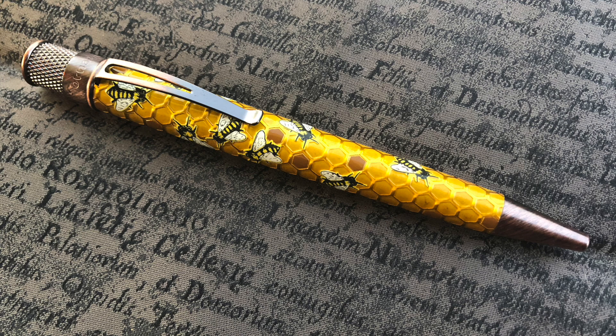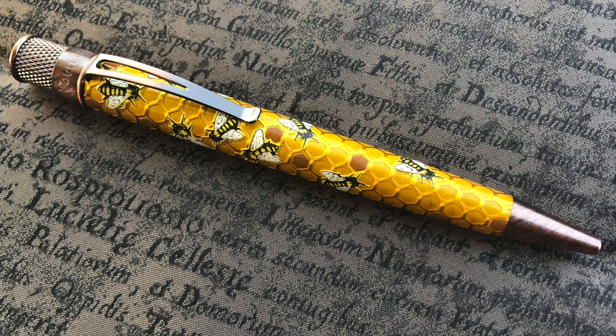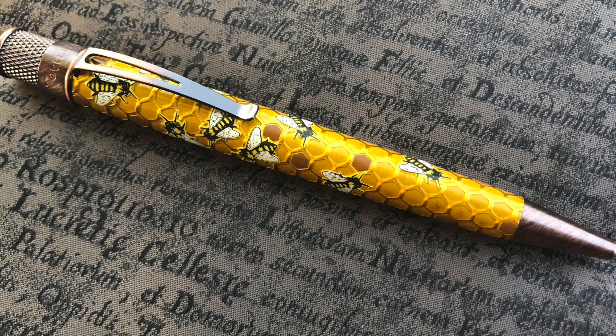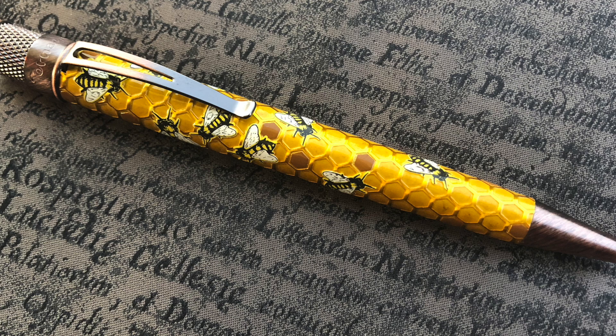There were a number of new pens being shown around too. Jackie brought some new Retro 51s she had just picked up, and there are a couple I actually purchased that I'll have a review of hopefully soon. This one was a really nice one I'd seen online quite a few times: the Bumblebee edition. I not only like the bees on it but the honeycomb is actually textured, so it really feels nice in the hand — quite a unique pen.